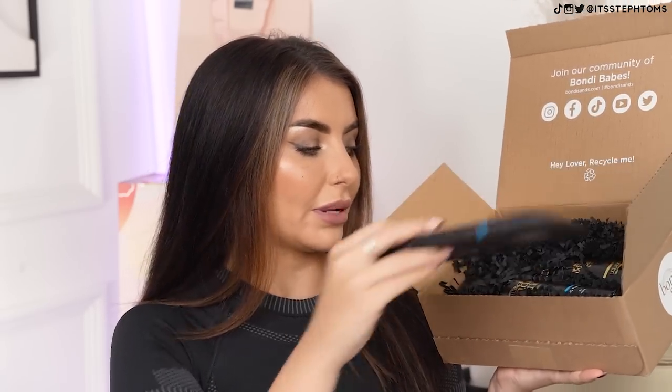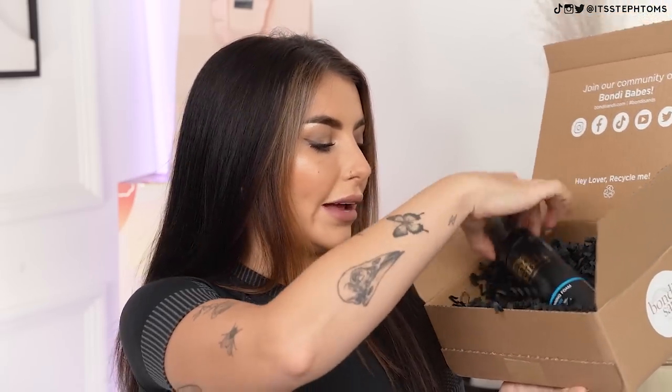Next is a box from Bondi Sands. We have the double-sided applicator mitt, and then it's like a little standard top up — we've got the self-tanning foam in dark. My holiday tan is fading a little bit and it's making me sad, so I might have to pick up the bottle again. And then we have liquid gold, which is really, really good.